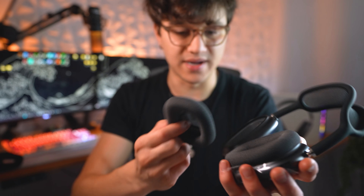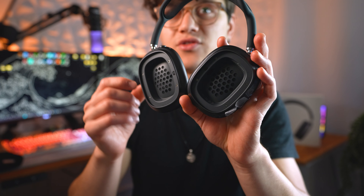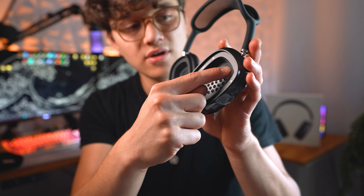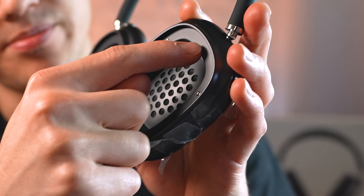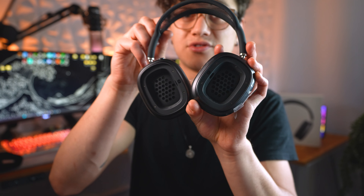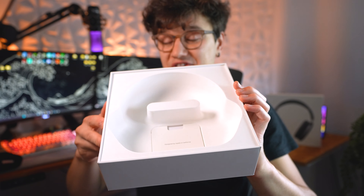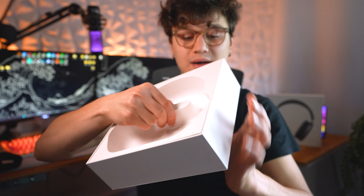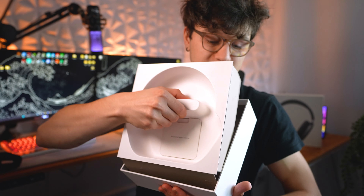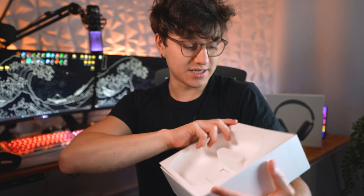When I take the ear cups off, there's supposed to be a little hole or divot at the top, but these do not have it — that's another thing that gives them away. Also, this insert is not supposed to come out of the box, but it does — it looks like it was glued in very poorly. That's not supposed to move or come out, but it clearly does.